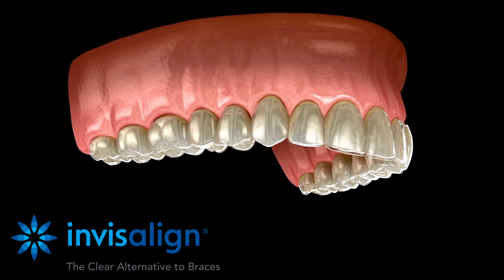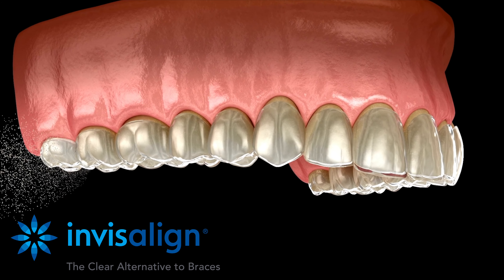Whether it be Invisalign to correct our bite issues that cause our teeth to chip and wear over time versus getting veneers or crowns on those teeth, Invisalign is a much more conservative option.